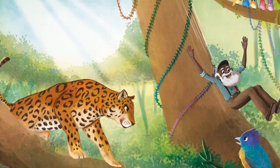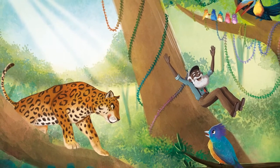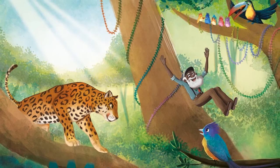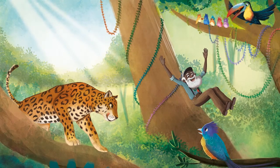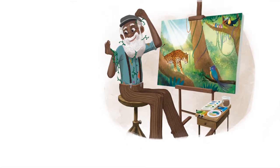Carl slides down the smooth brushstrokes of tree trunks, gets tangled in a web of watercolour vines, sings with the multicoloured birds in the trees, and emerges safely back home.